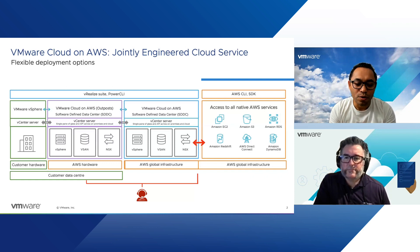Now, in terms of the Melbourne Region launch — until recently we only had a region in Sydney. Tell us about the Melbourne Region launch. Why is it important? Why are customers excited about it, and what are the use cases you see around the new region?